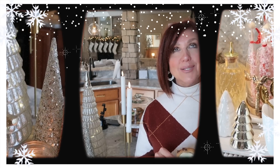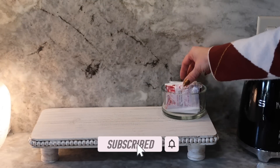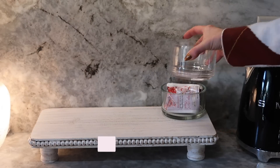If you're new to our channel, my name is Karen and welcome. We would love it if you would take a moment to subscribe for more decorating, cooking, and daily life videos.